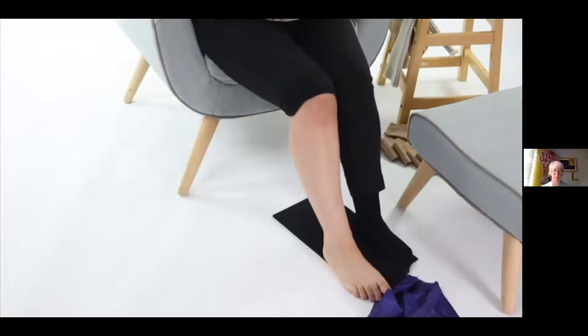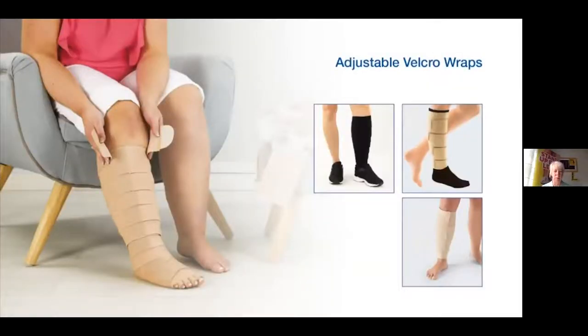There are loads of applicators available and there is something to suit everybody. Where people are struggling and don't tolerate either flat knit or circular knit garments, you may choose to prescribe an adjustable velcro wrapping device. Every company does velcro wrapping devices. They are really, really useful where somebody doesn't tolerate traditional compression garments, where there are wounds, or where there is oedema that still really needs reducing. There are many differences between wraps — one company's wrap may not suit one patient, so you need to know what's out there.